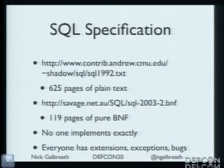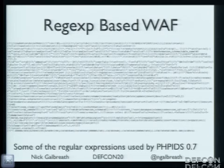625 pages of pure text. The latest BNF specification is 120 pages of pure text — it's gargantuan. No one implements it to spec, and everyone's got special rules, exceptions, and special cases. When I was investigating how people determine if something is a SQL injection or not, we kind of end up with a big mess. And just by inspection, I see bugs — you just add an extra space and you're going to get by this application firewall.